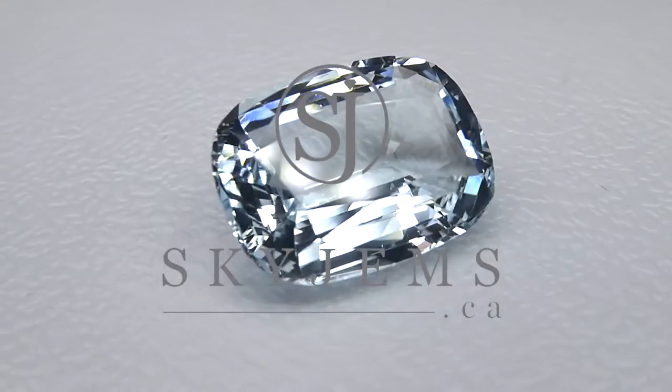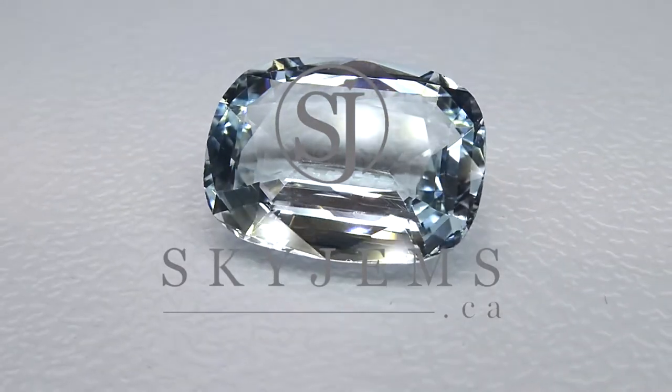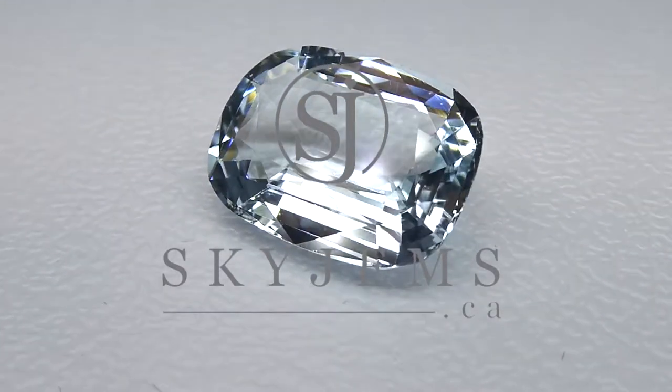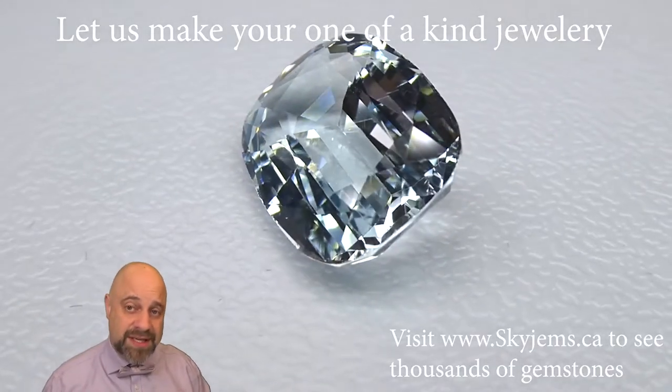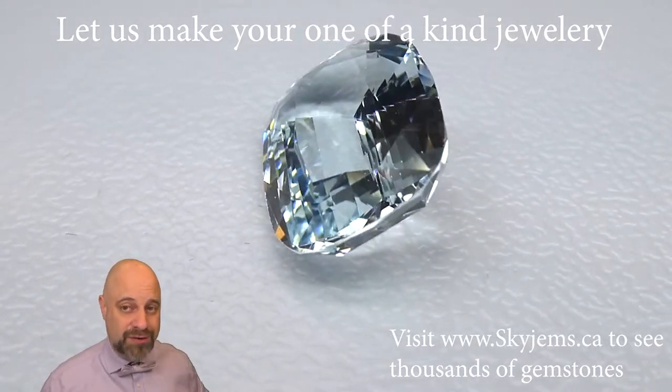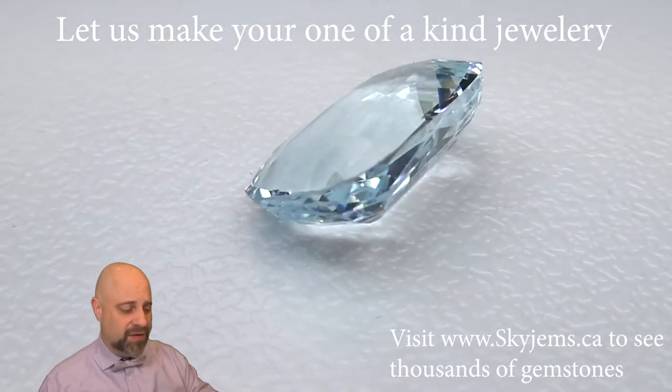This is a truly delightful 15.84 carat GIA Certified Cushion Cut Aquamarine. Hey everyone, David Sod here from skygems.ca. Thank you all so much for joining me. I have on the turntable a beautiful gem, absolutely divine.